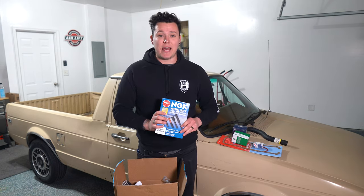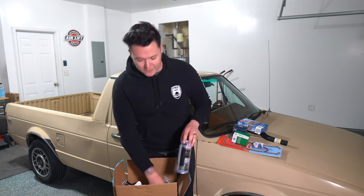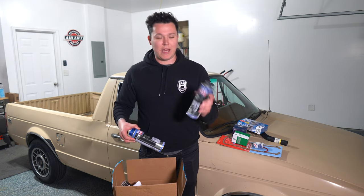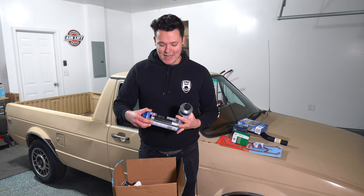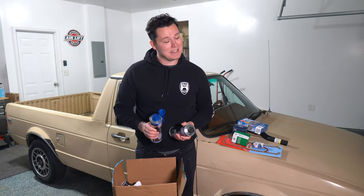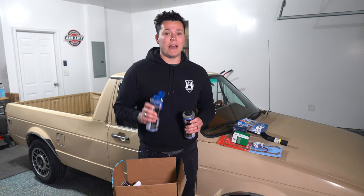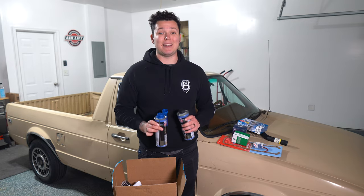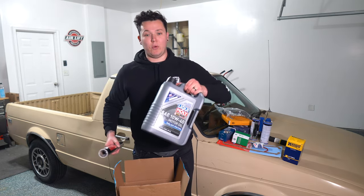We have some new NGK ignition leads. We also have some Liqui-Moly additives: an engine flush, because I don't know how old this oil is, and a fuel system cleaner, because this will definitely need it. The truck sat and had old fuel when I got it, but it's been running better and better the more fresh fuel I put in it. We're going to replace the fuel filter and do a quick flush so everything is clean in the fuel system.